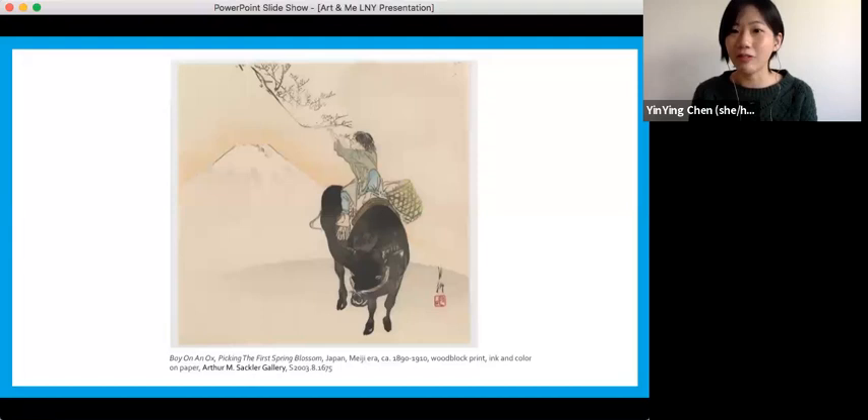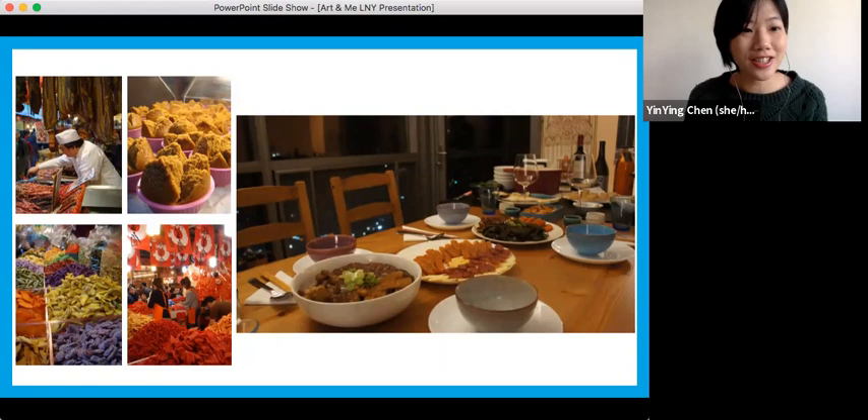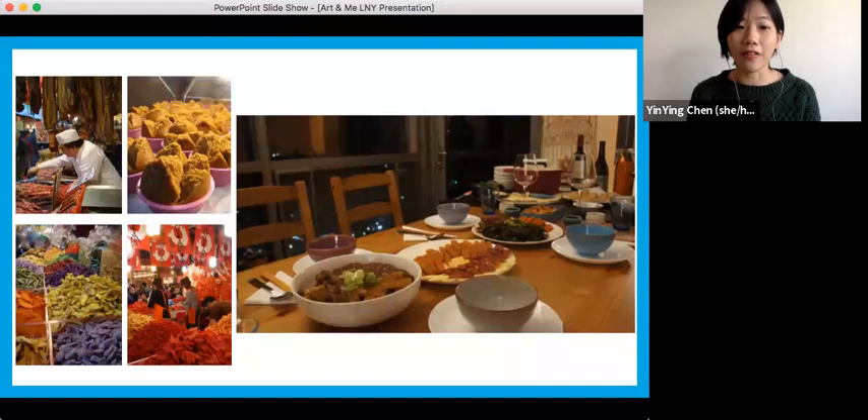Lunar New Year is also known as Spring Festival. As you can see in the pictures, it has distinctive food traditions. In Taiwan, where I was born and raised, shopping for Lunar New Year decorations and dry foods, candies, and delicacies in open-air markets is a beloved tradition. It's basically a 15-day celebration with family and friends, and most foods eaten during New Year have symbolic meaning. For instance, fish symbolizes a wish for abundance in the coming year.